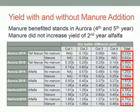Based on that, we conclude that manure benefited the fourth- and fifth-year stands in Aurora, but did not increase the yield of second-year alfalfa at Hartford.